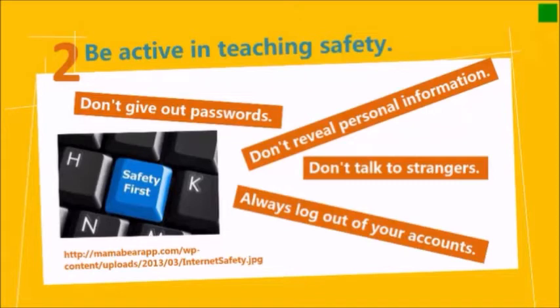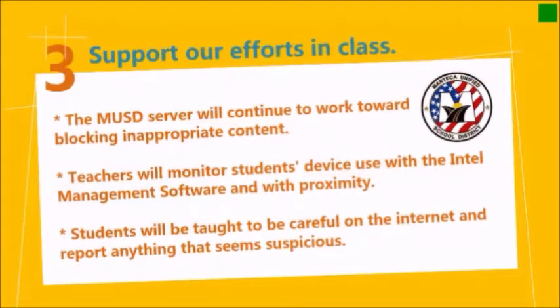Remind them it's important to log out of accounts — you can't walk away from a computer and leave yourself logged in. And lastly, probably most importantly, don't talk to strangers.